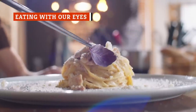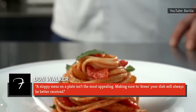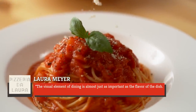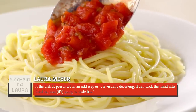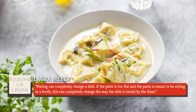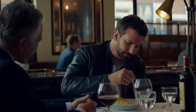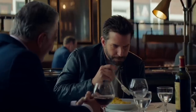We eat with our eyes first, a fact of which chefs are well aware. Walker stated, "A sloppy mess on a plate isn't the most appealing. Making sure to dress your dish will always be better received." Meyer takes this a step further, noting, "The visual element of dining is almost just as important as the flavor of the dish. If the dish is presented in an odd way or is visually deceiving, it can trick the mind into thinking it's going to taste bad." She asserted, "Plating can completely change a dish. If the plate is too flat and the pasta is meant to be sitting in a broth, this can completely change the way the dish is tasted by the diner. Great plating can catapult an otherwise humble pasta to new heights."